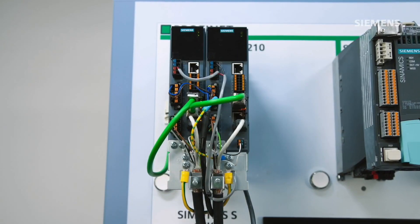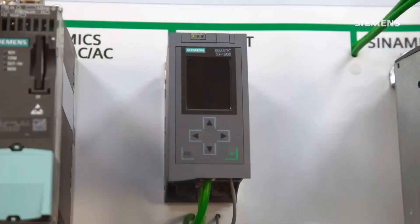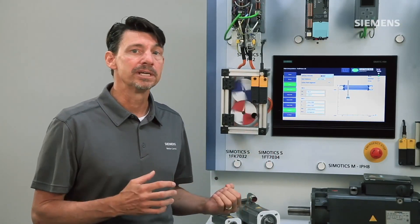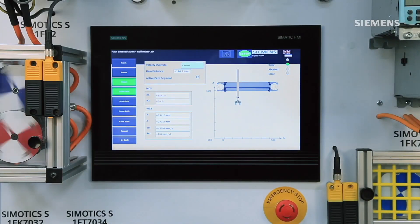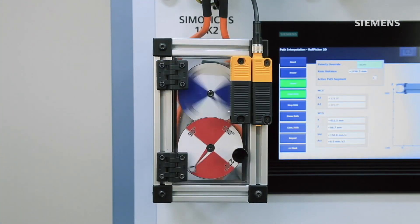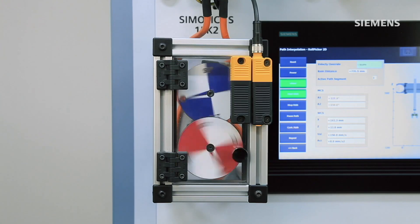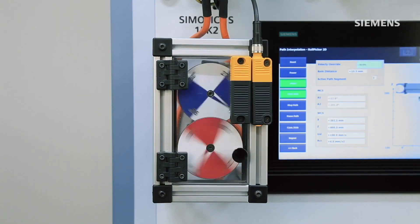Sinamics S210 servo system is the mid-range servo package at 7 kW, designed to offer an economic and dynamic servo functionality with the Sinamics S7-1500T controllers. Ease of use starts with paired motors and utilizes a one-cable connection. The S210 drive automatically reads the motor nameplate and offers one-click tuning for straightforward startup. The technology objects in the S7-1500T are used to easily control motion in the S210 drive via PROFINET and safety via PROFIsafe.